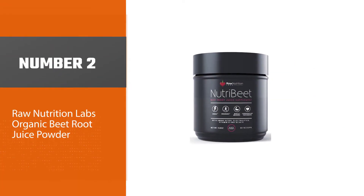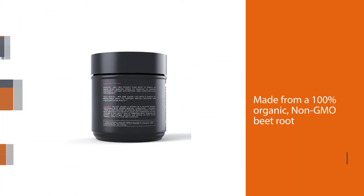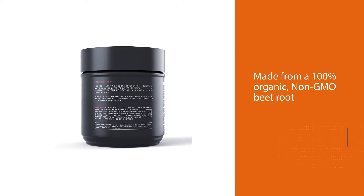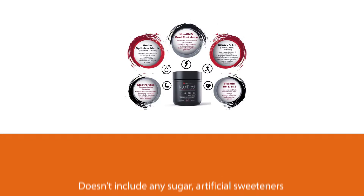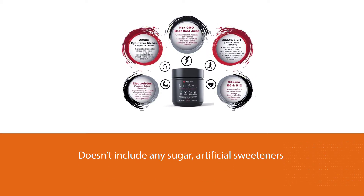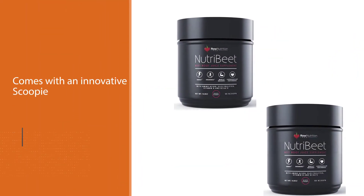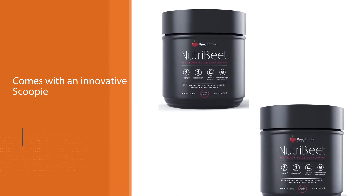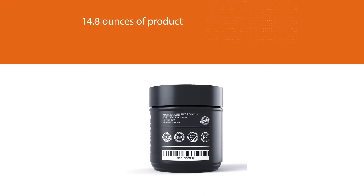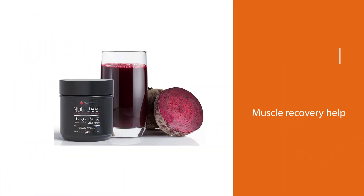Number two: Raw Nutrition Labs Organic Beetroot Juice Powder. The Raw Nutrition NutriBeat is made from 100% organic non-GMO beetroot, flavored with a natural cherry sweetness that doesn't include any sugar, artificial sweeteners, colors, or fillers. The NutriBeat powder comes with an innovative scoop that helps pour your product into your bottle, cup, or shaker without making a big mess. This product is made in the USA and is 14.8 ounces, which is 50 percent more servings than NutriBeat's leading competitor.